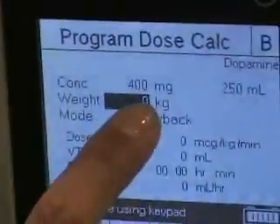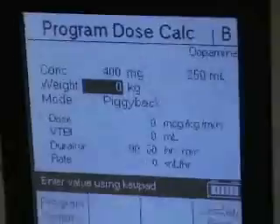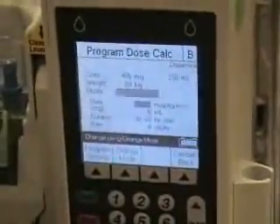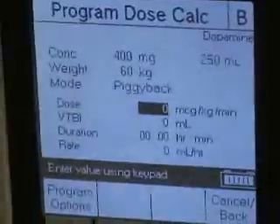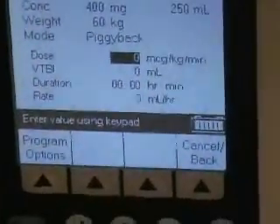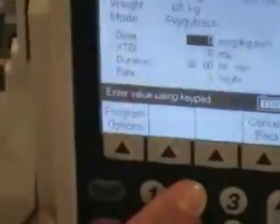It asks you, since it's weight-based, it asks you in kilograms. So let's say that our patient has 60 kilos. And it's going to be piggybacked in with the main, and then it's asking you for your dose. So let's say the doctor wants to do a renal dose, and he wants to start it at 2 micrograms per kilogram per minute.